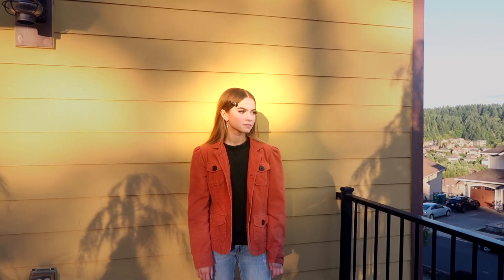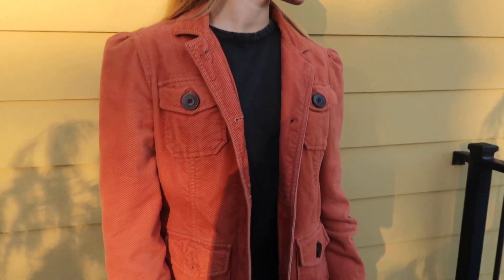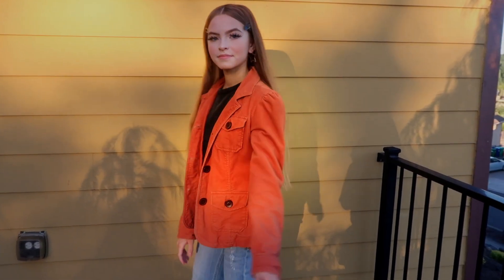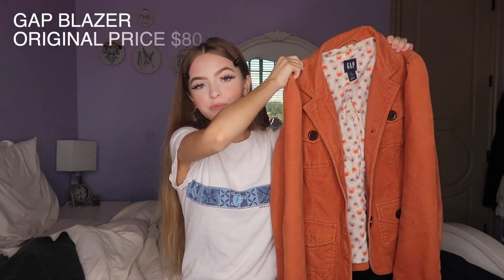The second thing I got was this orange blazer from Gap. It has buttons and everything. I got this one for $12, and the original price was $80.